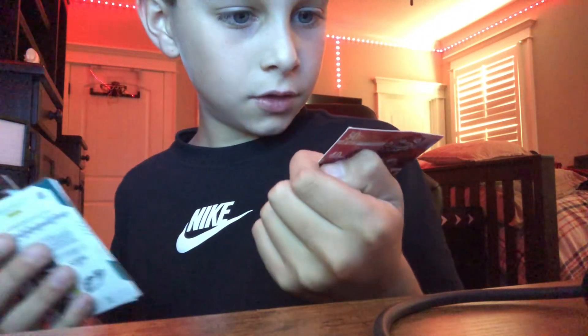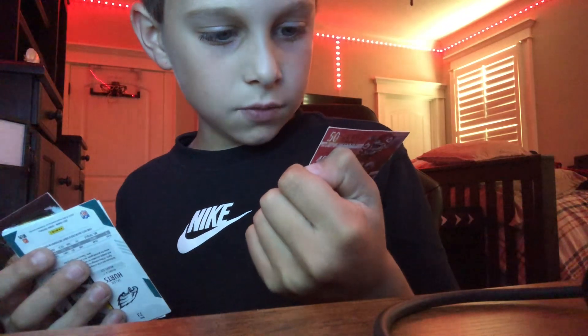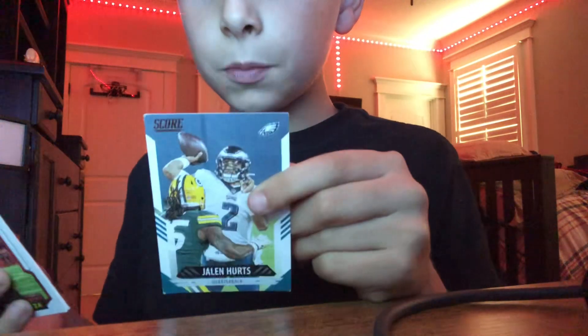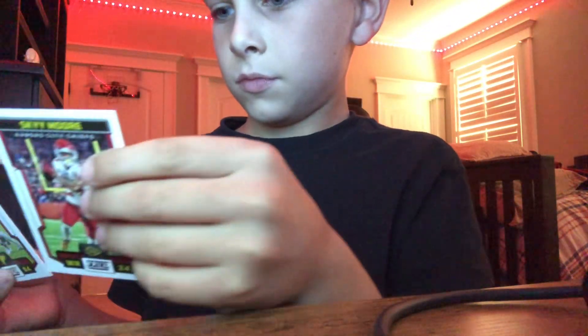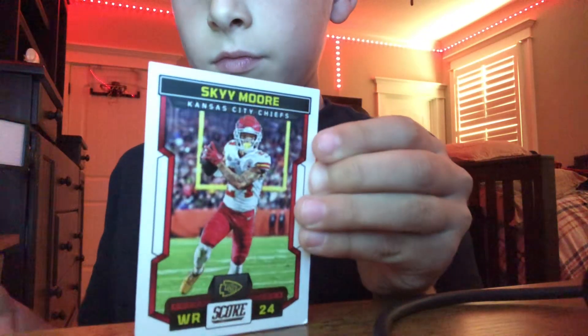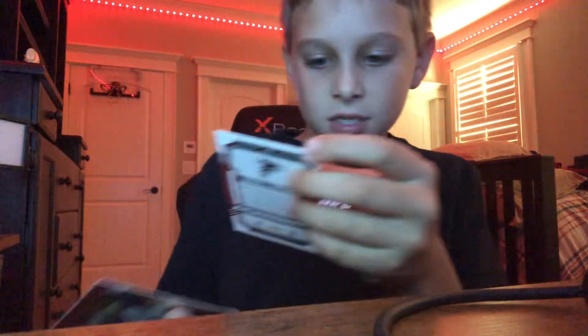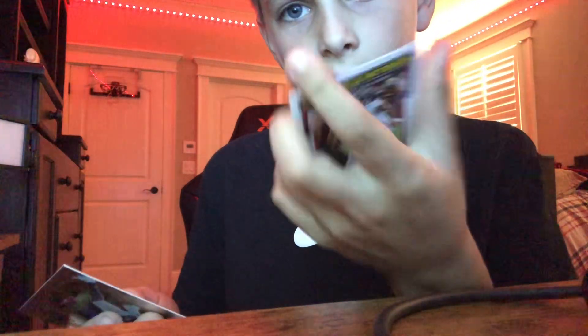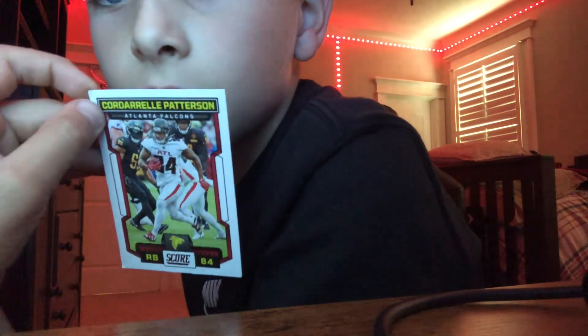Someone from the Kansas City Chiefs — not Patrick Mahomes. Did I have Justin Jefferson? From... my hometown. And this rarest guy.